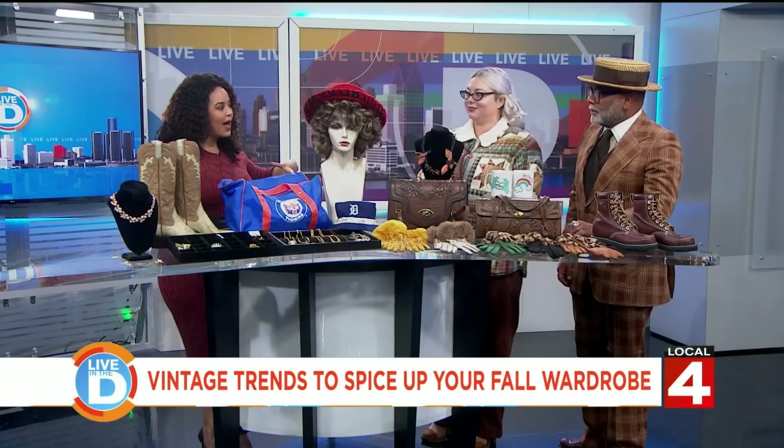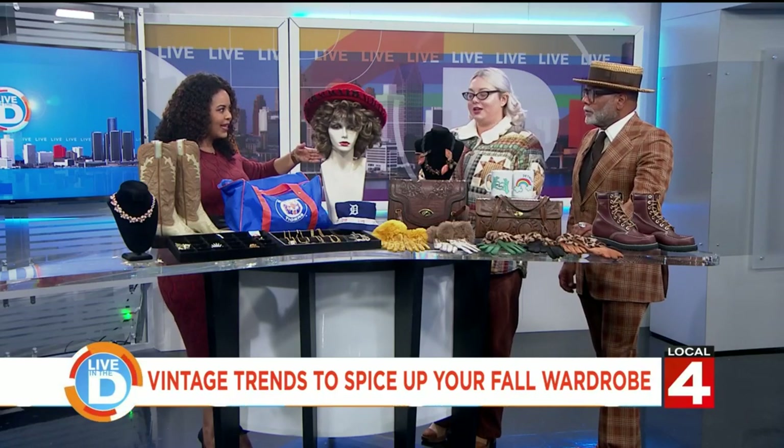Tell us the story behind your business, because you're in Vernor, right? We're on Vernor and Junction in southwest Detroit. We opened four years ago and I renovated an art deco department store.